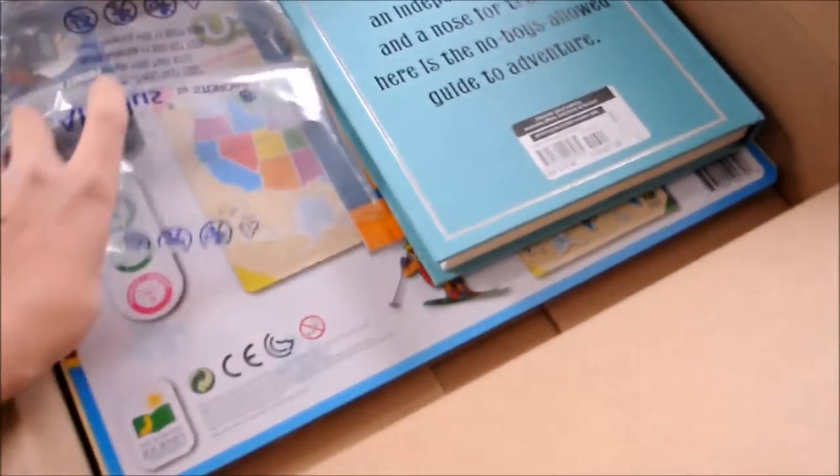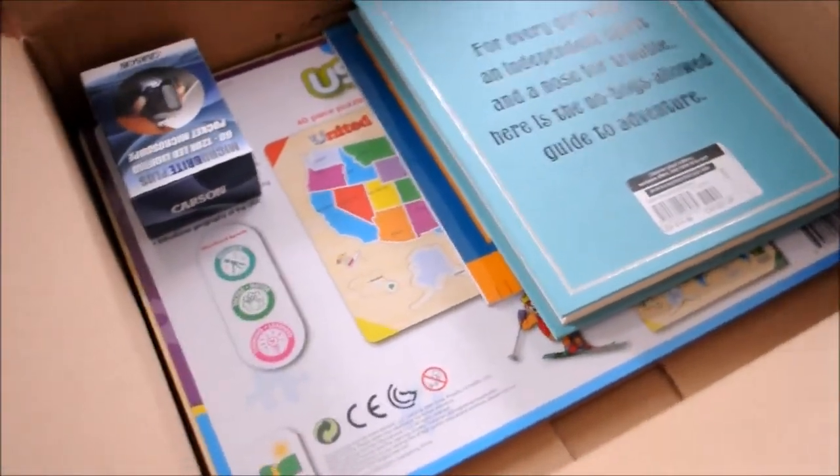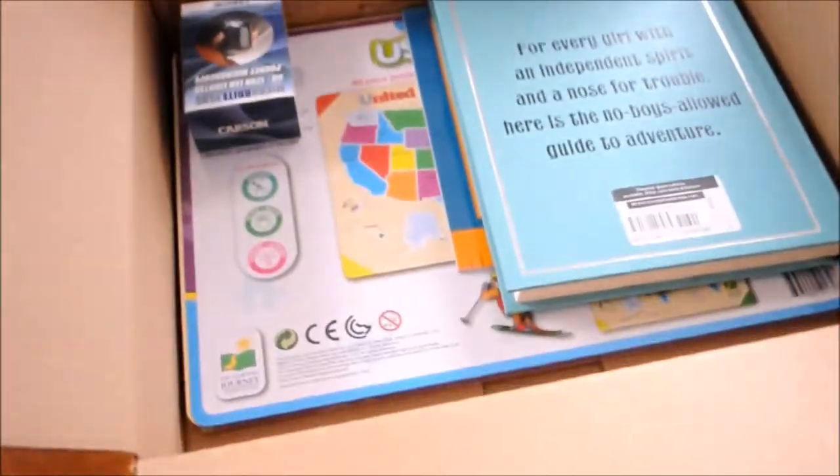This is what I got for March. I always try to pick up a couple things each month to add to our homeschool stuff. This is a reverse package from Amazon.